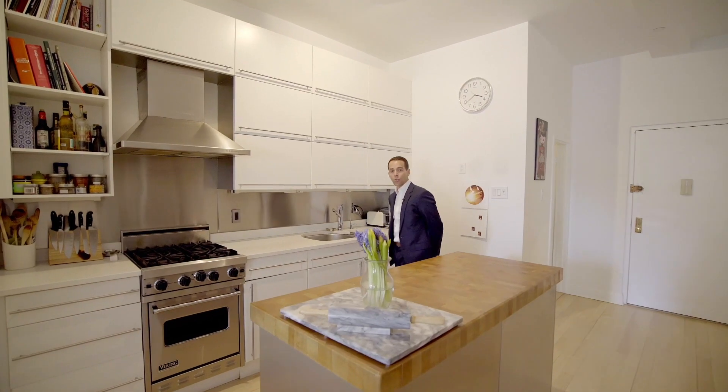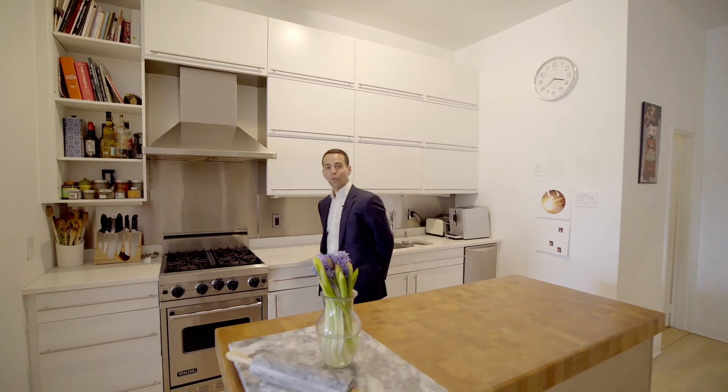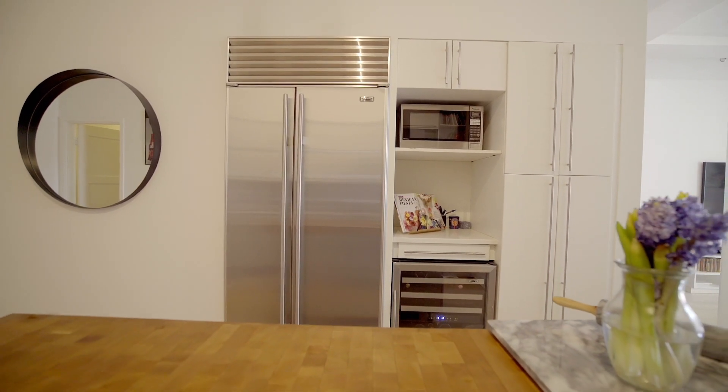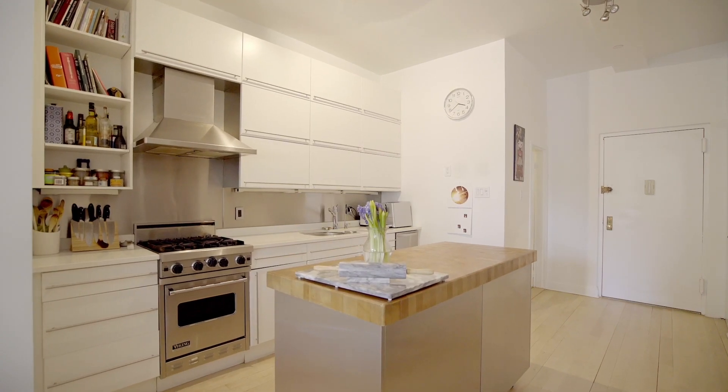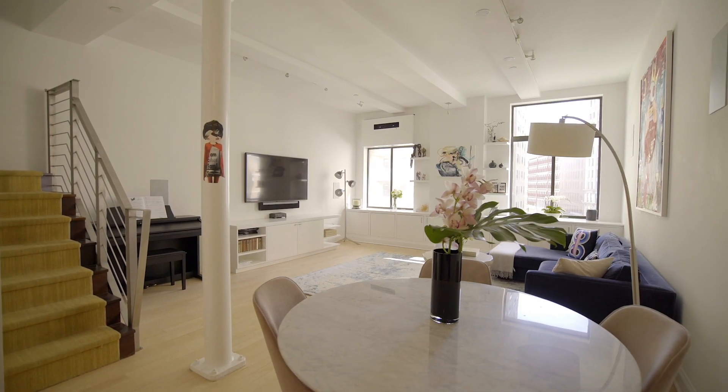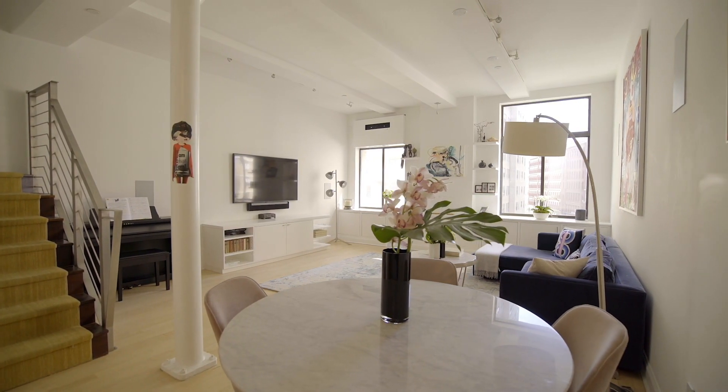As you step into the home, you've got a storage closet on your left, a powder room on your right, and then you head into this open kitchen with top-of-the-line appliances by Sub-Zero, great storage, and these modern white lacquer cabinets. The space opens seamlessly into the grand living and dining room.